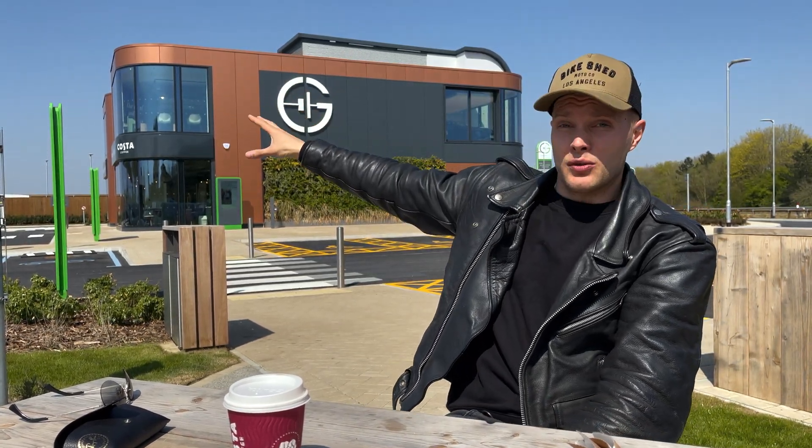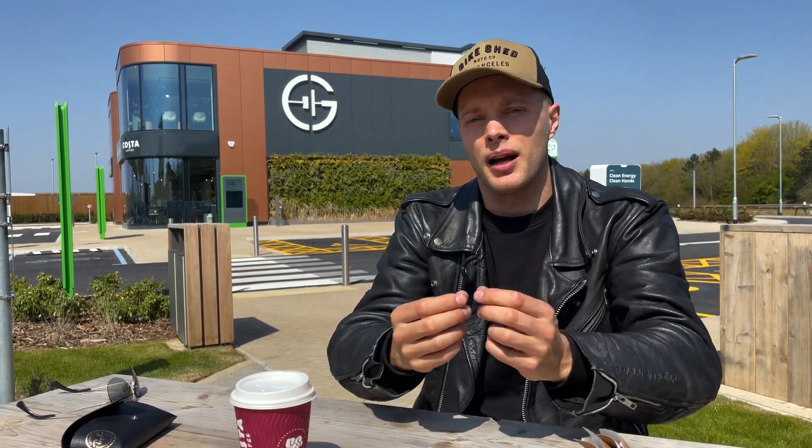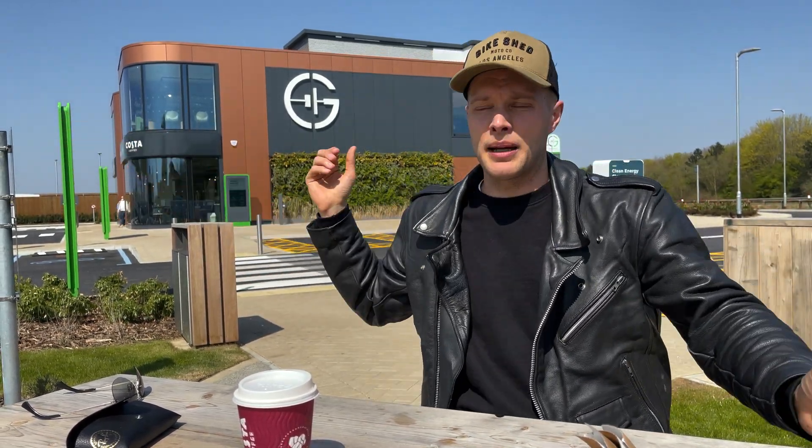They confirmed with me — this is a world's first electric forecourt. If this is what we're going to be seeing more of in the UK, this destination-type filling centre where you can rent a meeting room for £16, grab a coffee, get a magazine, and chill outside in this beautifully landscaped area — it's just such a nice place to come. I am hugely, hugely impressed.